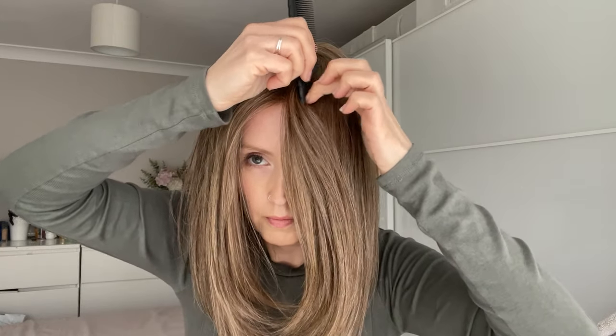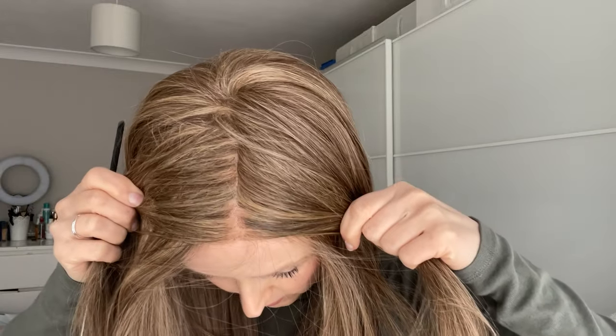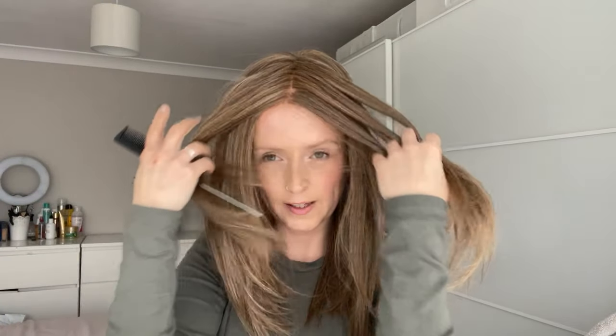You can part this in any direction you like on that monofilament top. At the moment I've got it perfectly in the centre. It doesn't look too dense — you can see scalp through it. I'll show you on the right-hand side and on the left-hand side as well. Wherever you part it in that monofilament section, it will look like the hair is growing out of your scalp, and the parting looks natural. I'm pleased with it.